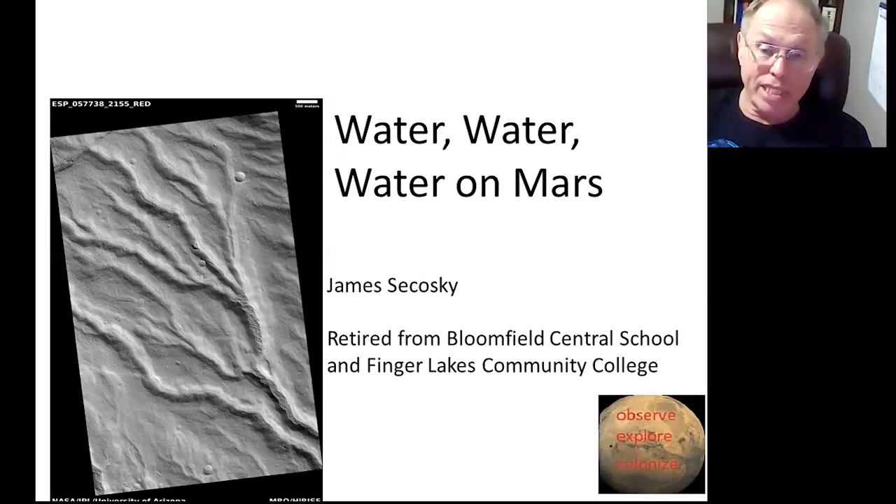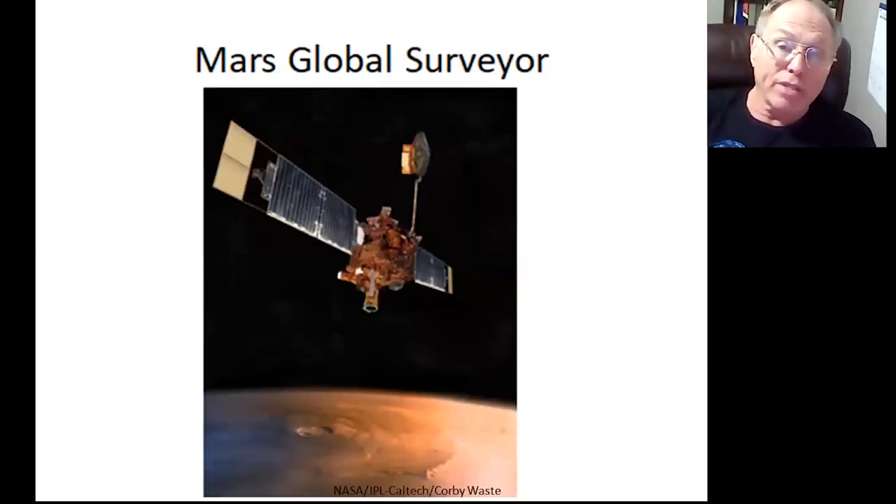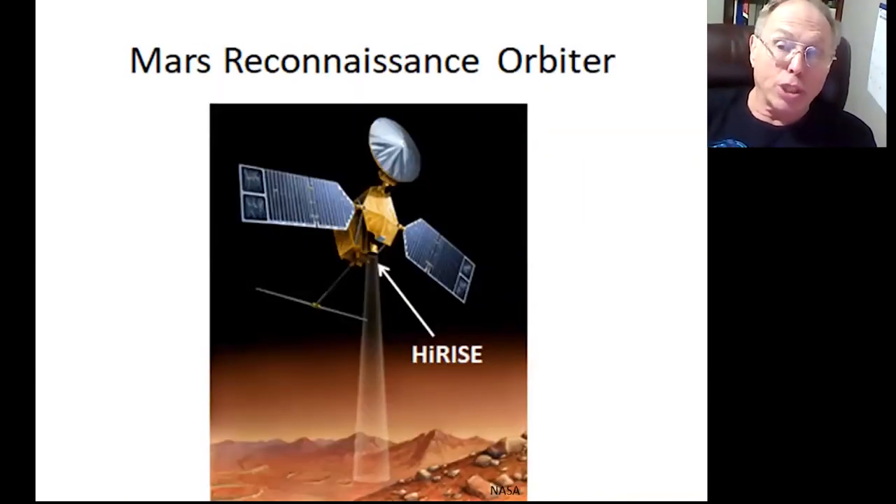Hi, I'm Jim Sikoski, a retired teacher. I'm here to show you where water was on Mars and where ice is today. I'm grateful to have been able to use the Hubble Space Telescope, the Mars Global Surveyor, and the Mars Reconnaissance Orbiter as an amateur. NASA allowed me to suggest places to look at with HiRISE.